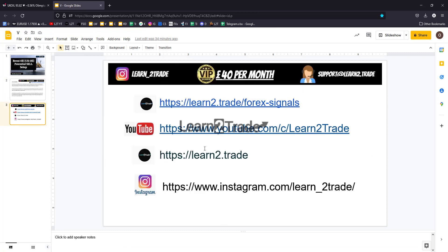Don't forget about the risk disclaimer. Learn to Trade Forex signals — if you want to become a VIP member, please subscribe to our YouTube channel, Learn to Trade. Visit our website and follow us on Instagram. Thank you guys, bye bye.